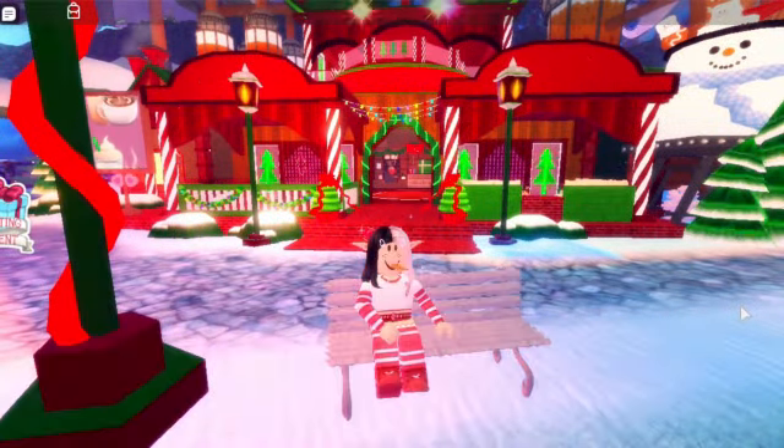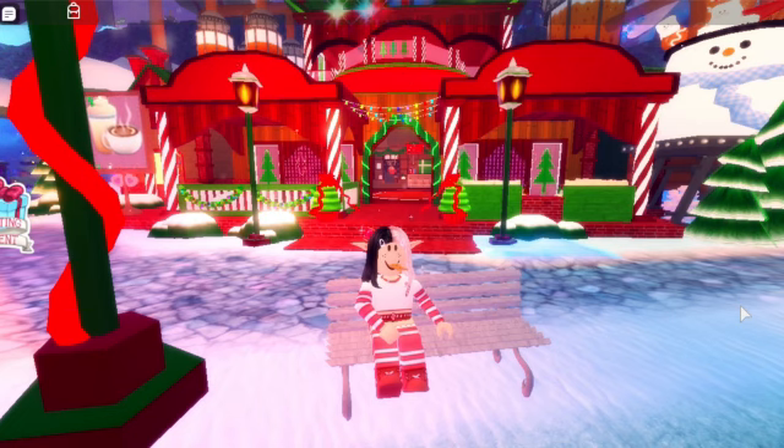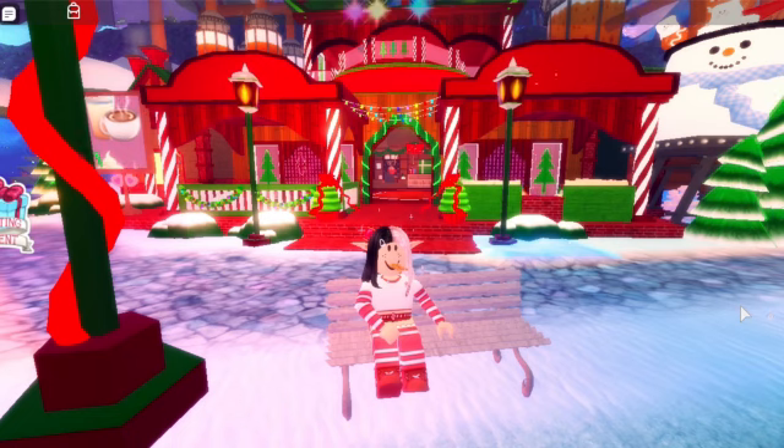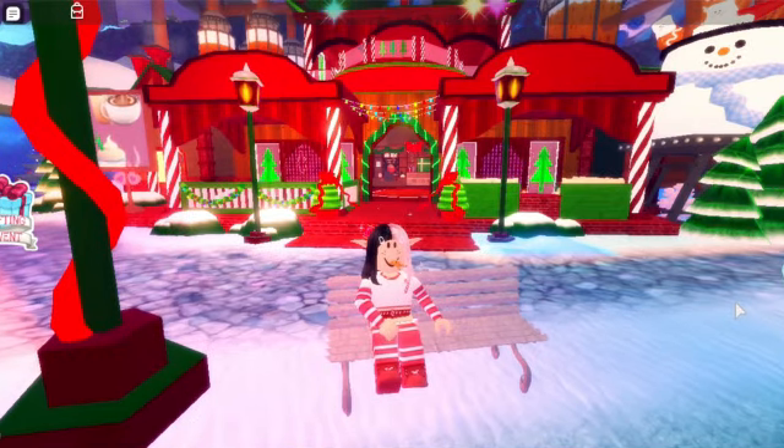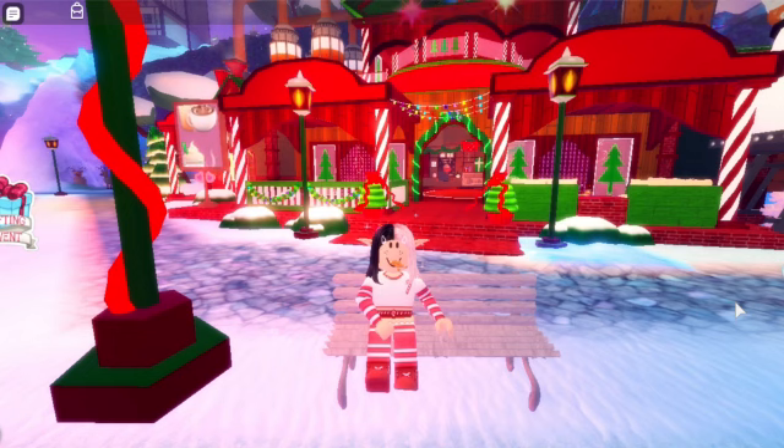Hello Creampuffs, it's Gracie and welcome back to my channel. Today we are back with another video in Christmastown. This is day 4 that I am filming but I'll be probably posting this on day 5 of Christmas. Before we get into the video, make sure to smash that subscribe button and turn on the post notification bell so you never miss any of my videos. I'll be uploading as frequently as possible because there's so much tea and the Christmastown is out.